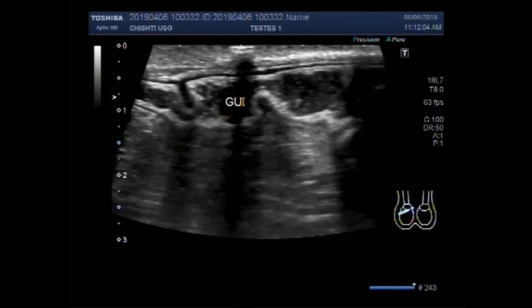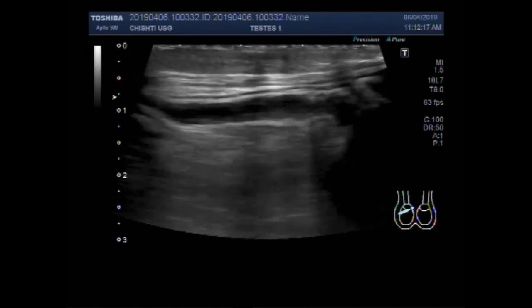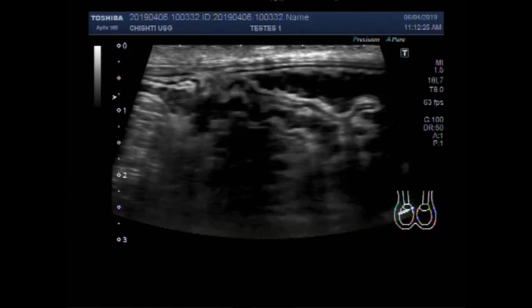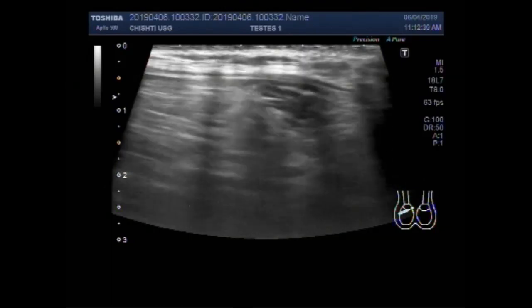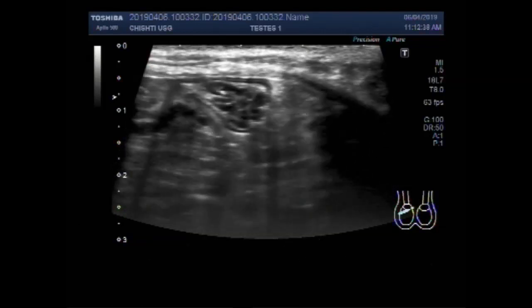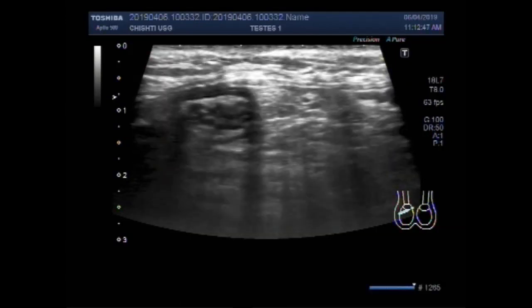Now you can see the gut loops in the right scrotum. These are coils of the gut loops seen in the right scrotum. This is right inguinal hernia — you can see the gut loops in the right scrotum.